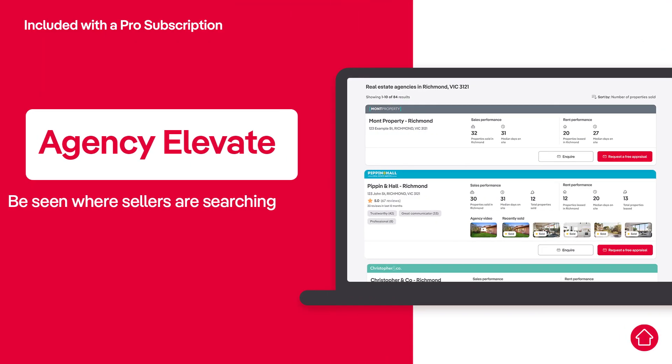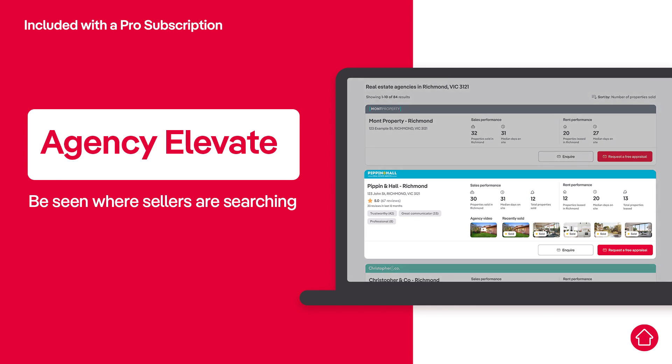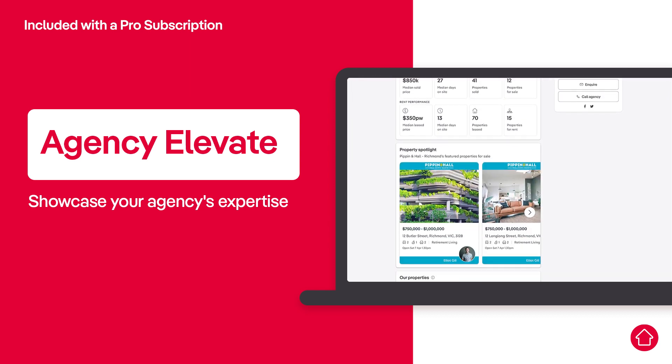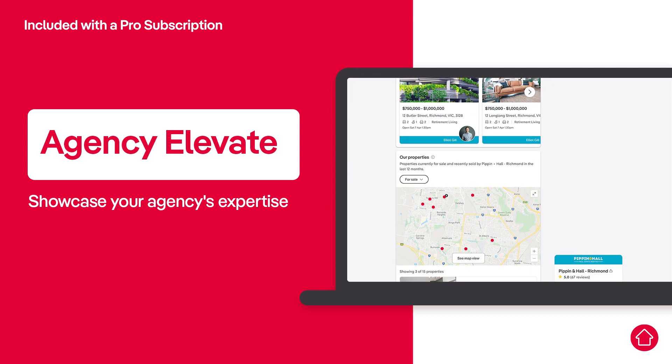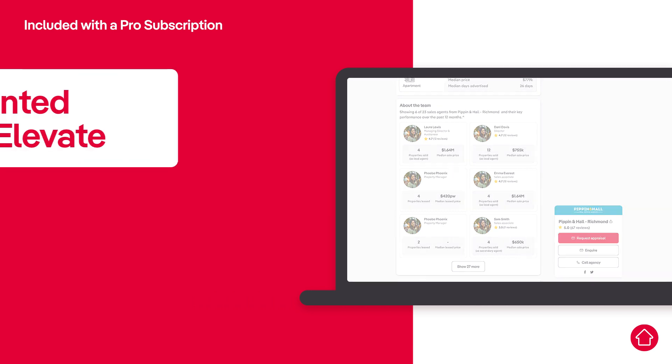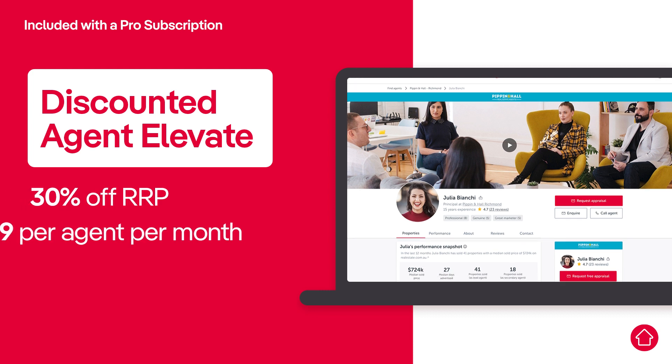So, how does it work? With Agency Elevate, get your team on the shortlist and be seen where sellers are searching. Showcase your agency's expertise and stand out where it matters most across realestate.com.au. As a Pro customer, you'll unlock an exclusive discounted rate on Agent Elevate, saving a huge 30% off RRP.